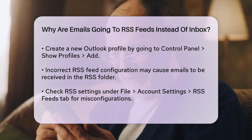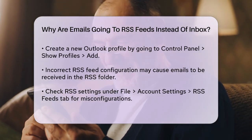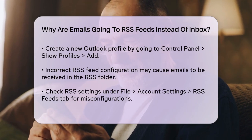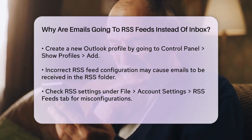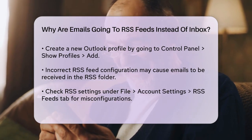Incorrect RSS feed configuration is another potential cause. If an RSS feed is set up incorrectly, it might receive emails instead of just feed updates. Check the RSS feeds settings by going to File, Account Settings, and then navigate to the RSS Feeds tab. Review and reconfigure any feeds that might be causing issues.